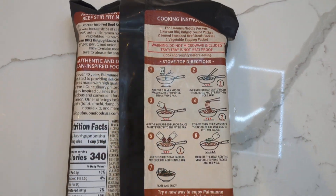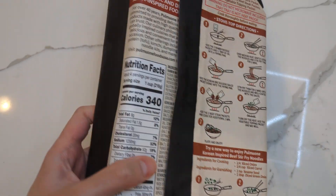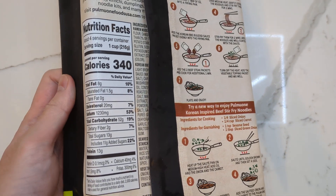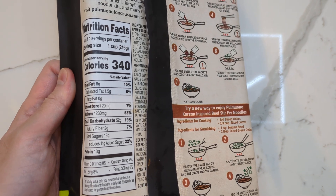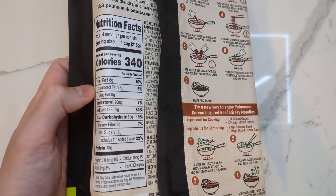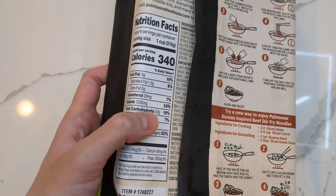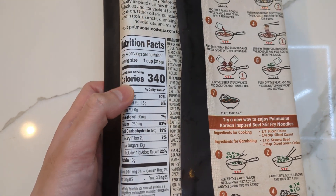Let's start off with the nutritional facts here. Each container comes with four servings, 340 calories per serving, so about 1,360 calories total. I'm going to be embarrassed if my math is incorrect. A lot of carbs, a good amount of protein, and a good amount of fats.